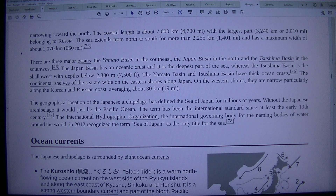The Sea of Japan measures 1,255 kilometers (1,401 mi) in length and has a maximum width of about 1,070 kilometers (660 mi).